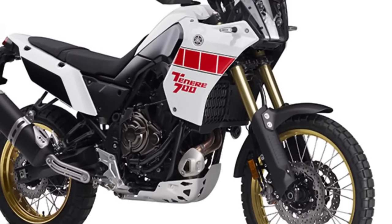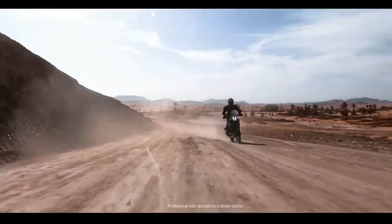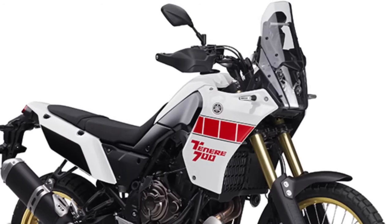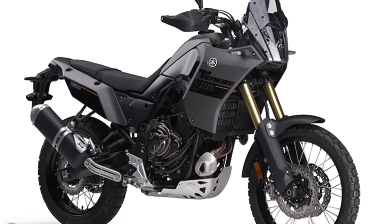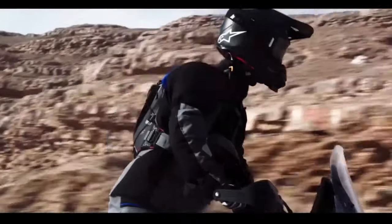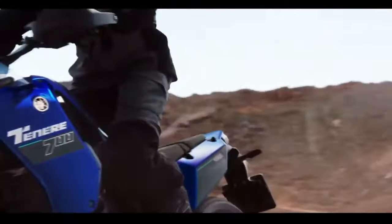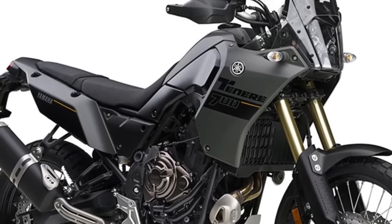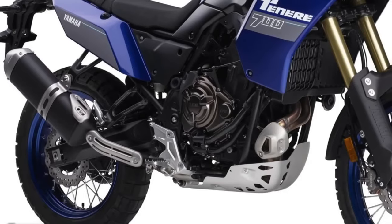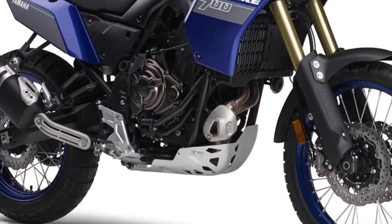The 2024 Yamaha Tenere 700 has several thoughtful updates for the new year, including a new 5-inch color TFT display with two display options, Bluetooth smartphone connectivity, LED turn signals front and rear, and three ABS modes. The bike will be available in Team Yamaha Blue in September 2023 or Shadow Gray in October 2023, with an MSRP starting at $10,799. Other returning 2024 Yamaha models include the Super Tenere ES, XT250, and TW200.